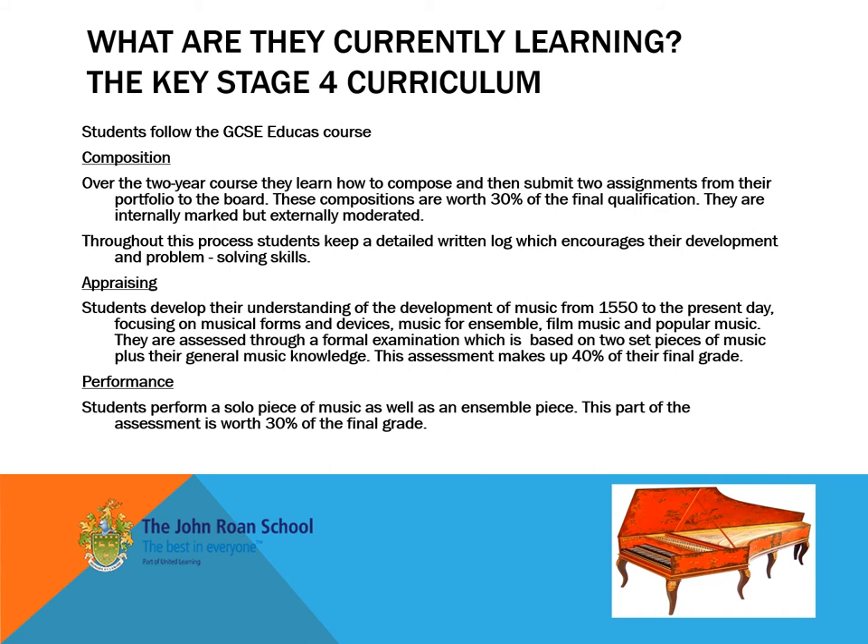Music at Key Stage 4 enables students to really begin to specialise in this subject area and to look at developing their own skills and interests. Through composition, they build on the concepts already learned at Key Stage 3 and begin to understand the tools of being able to communicate their own ideas.